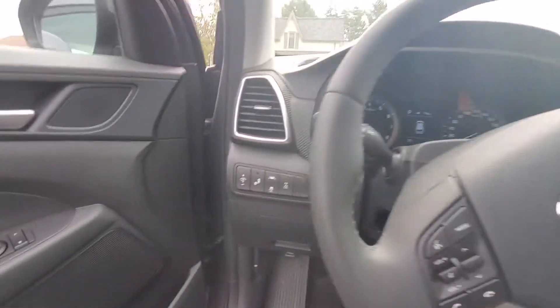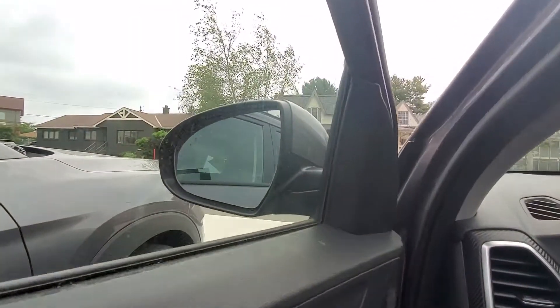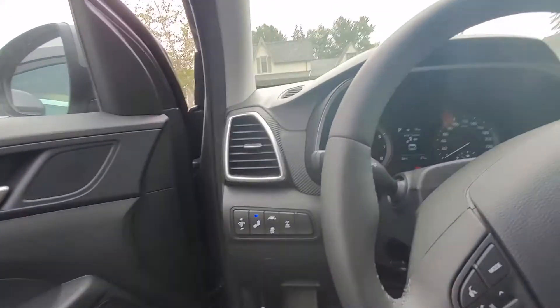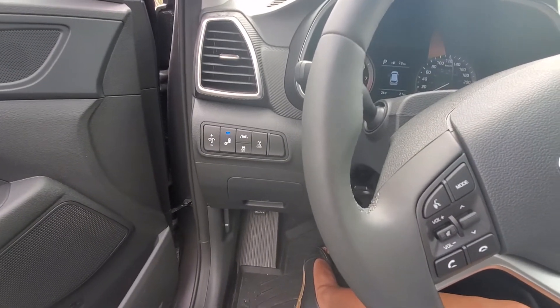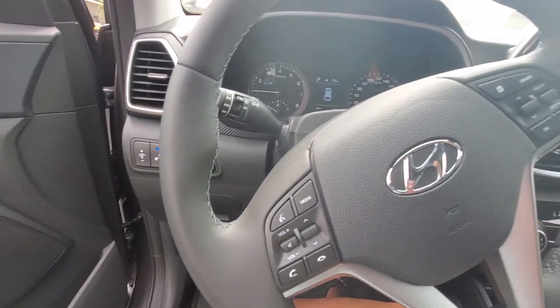It's all electronic. It has blind spot detection — I'll show you what it looks like in the side mirror; it's that orange light in the corner. So if there's somebody in your blind spot it will let you know that somebody's there. It's also got lane keep assist.